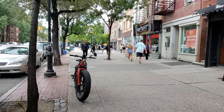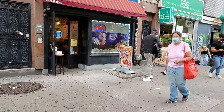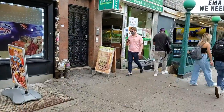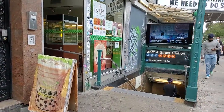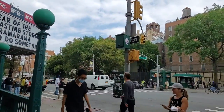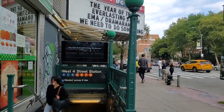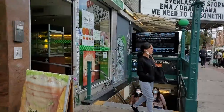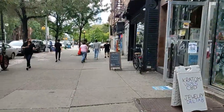Before we start walking, I just want to situate you so you know where we are starting from. I just came out of the southernmost entrance of the West 4th Street subway station, here at 6th Avenue and West 3rd Street. This is a very large station with multiple entrances. It serves the A, C, E, B, D, F, and M trains, so it's a great starting point for any walk through Greenwich Village.